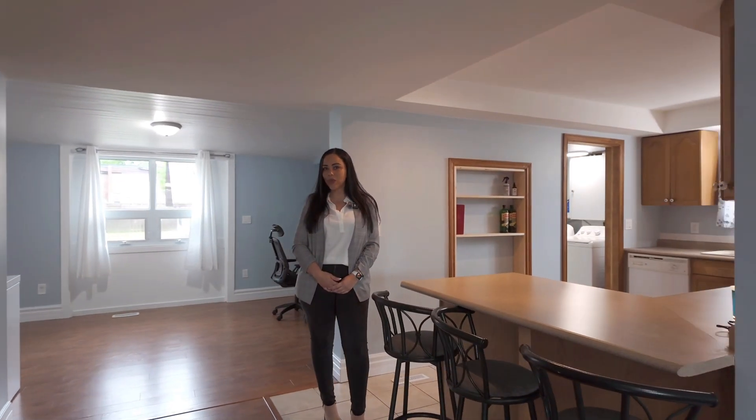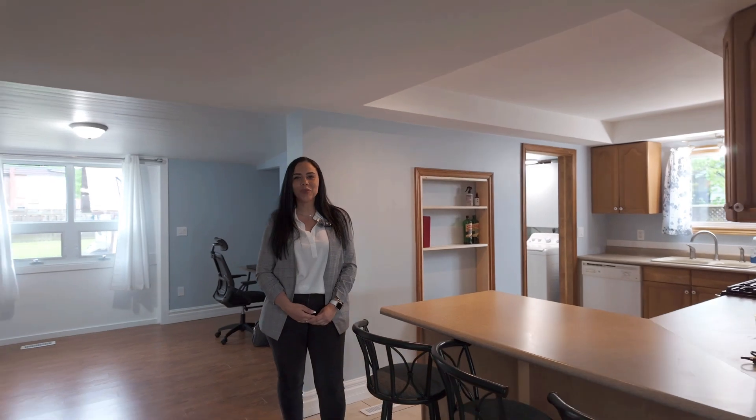Thank you for touring this home with me. If you have any questions, please feel free to reach out to me. My name is Alexis Taylor from Signature Realty, and I look forward to tailoring your next move.